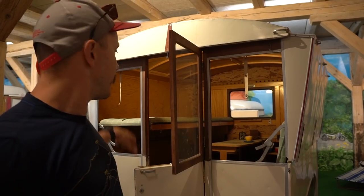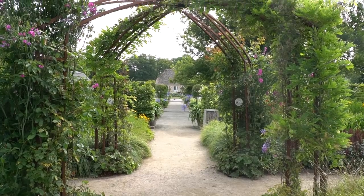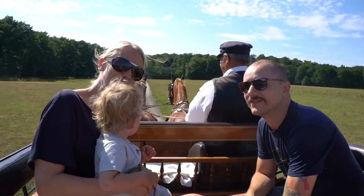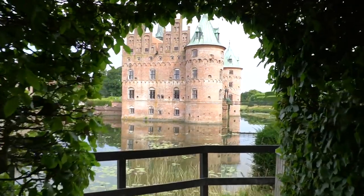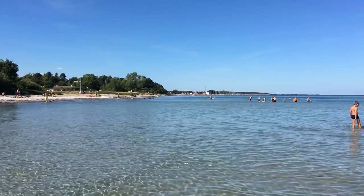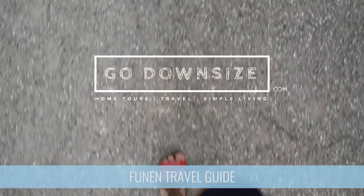Why do we downsize, declutter, live in a small apartment and do a budget? We do it to have a simple everyday life and so we can travel and have lots of adventures as a family. This time we're exploring Funen, a charming Danish island with lots of castles, thatched houses and dreamy beaches. Our home base is a centrally located Airbnb in Svendborg and our friends Tine and Henrik are joining us on this summer adventure.